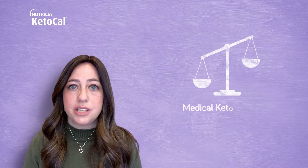Hi, I'm Zahava. I'm a registered dietitian. Today I'm going to talk to you about the medical ketogenic diet ratio.